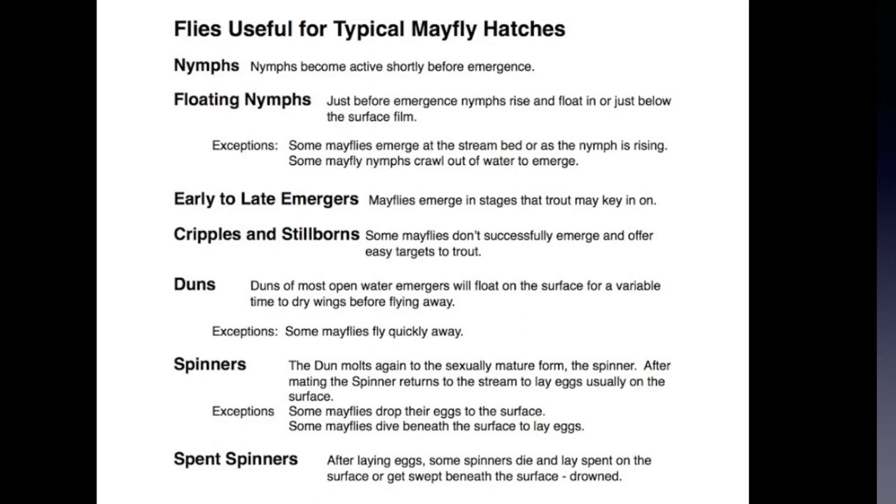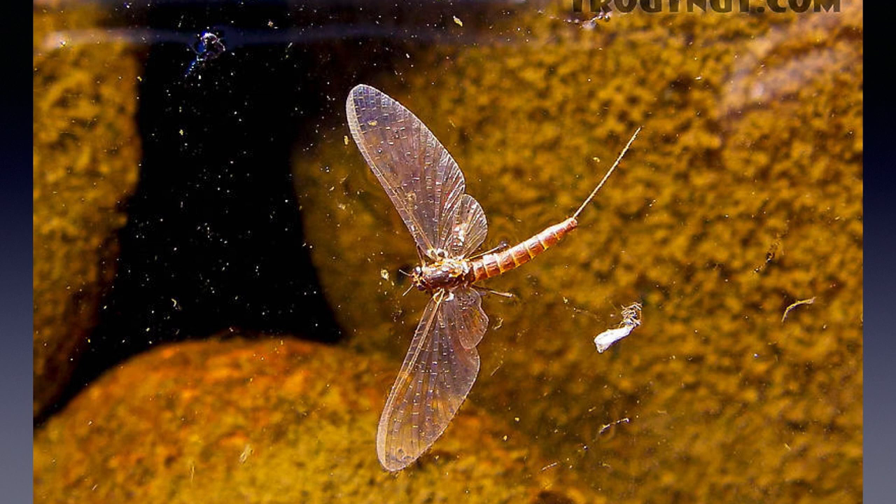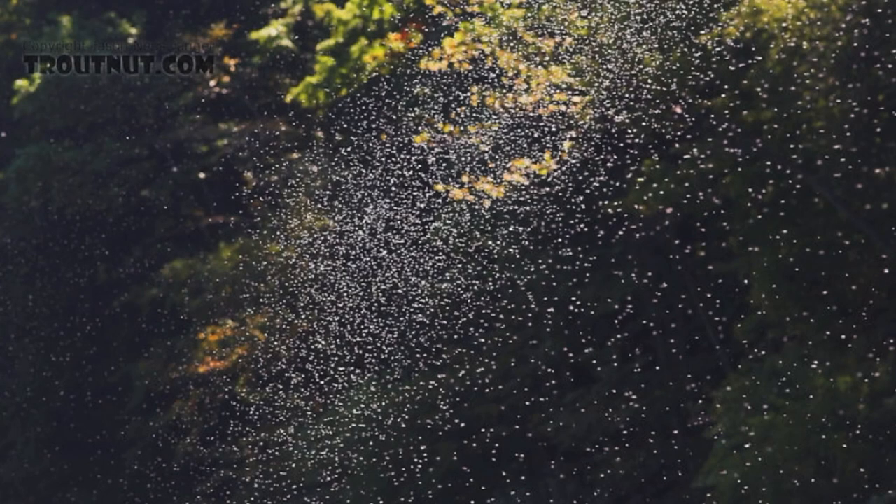Now let's expand our list of flies to cover the spinner fall. Mayfly spinners are the egg layers — the sexually mature form. Some spinners, after laying their eggs, fly back to the bushes and become worthless for fishing, but many ultimately die as spent spinners on the surface of streams and rivers, and trout will take them quite readily. Many mayflies have a fishable spinner fall, but it is often variable in timing and location, so it's hard to predict. My favorite spinner fall is the tricho spinner fall, which is very predictable and common, so I'll use trichos as my example.